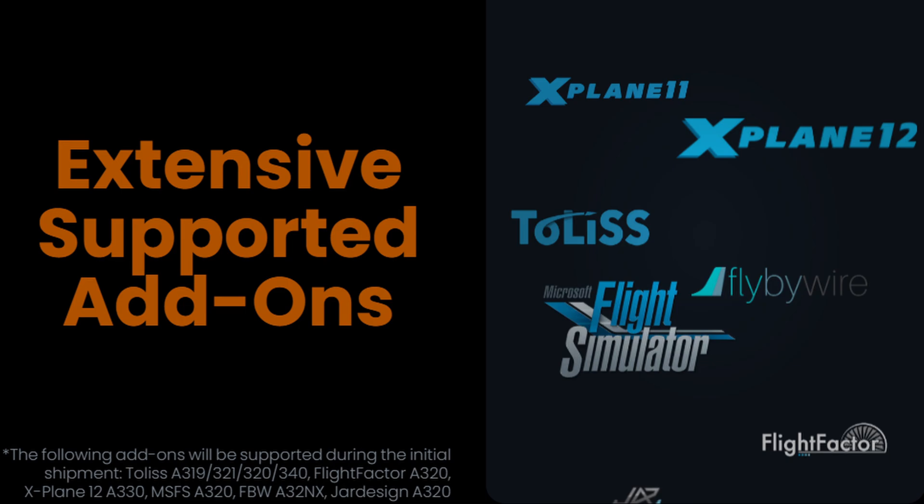It'll include support for X-Plane 11 and 12, as well as Microsoft Flight Simulator. This will include the fly-by-wire A320NX. No news yet on the A320 from Phoenix, but hoping that'll be compatible as well.